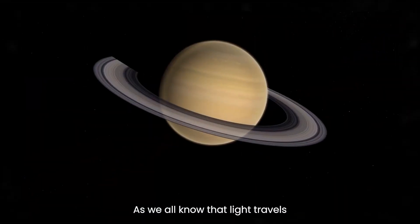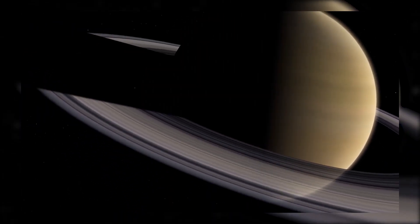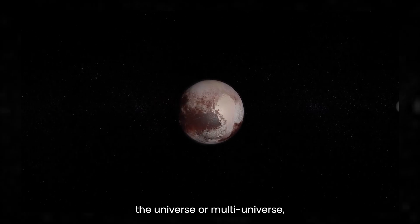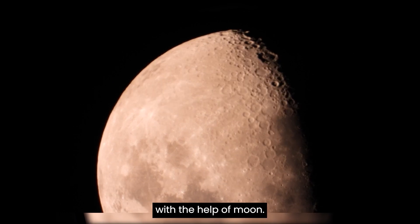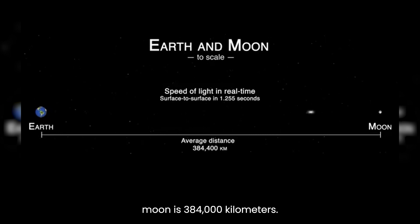As we all know, light travels from one place to another at 300,000 kilometers per second. But when this light travels through the universe, it takes time to reach its destination. Let's learn this phenomenon with the help of the moon. The distance between Earth and moon is 384,000 kilometers, so moonlight takes almost 1.28 seconds to reach us.